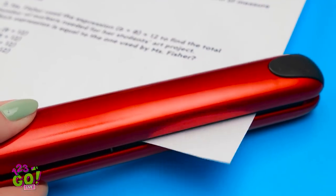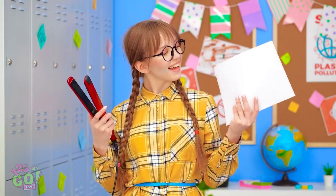Use a hair straightener to flatten creases! See? Problem solved! Pretty nifty!